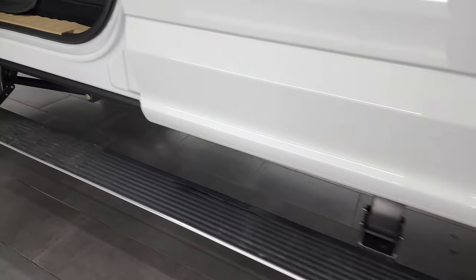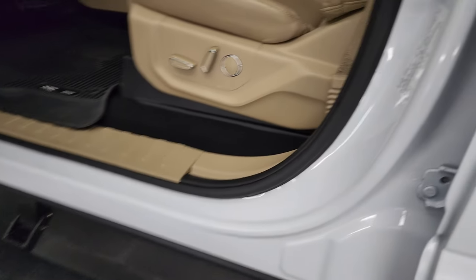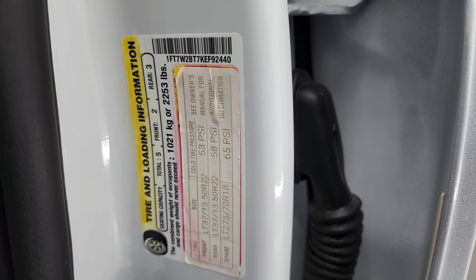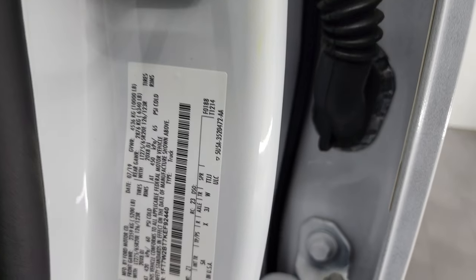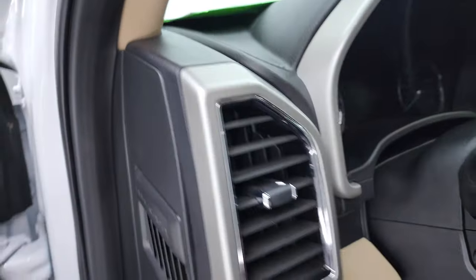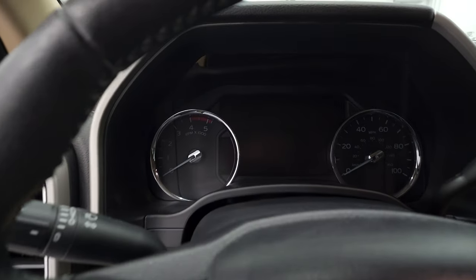Those power step bars are working nicely. As long as I'm right here, I'll show you the tire and loading information as well as the VIN sticker. We'll hop inside and check out the miles, the radio, and everything this truck has to offer on the interior.